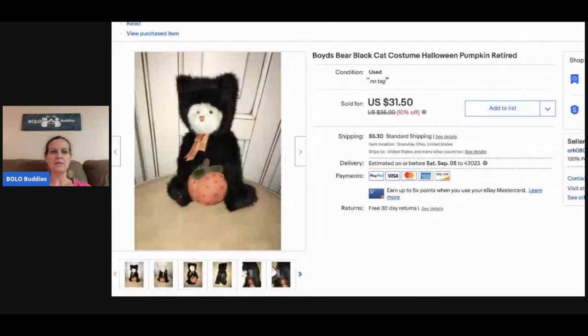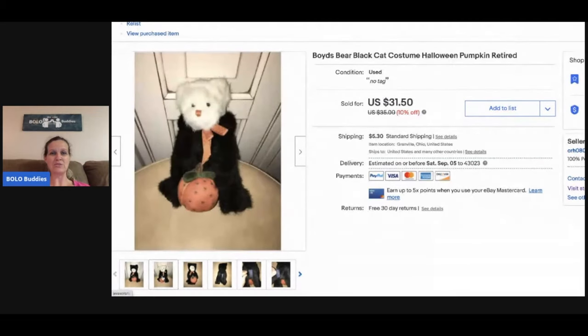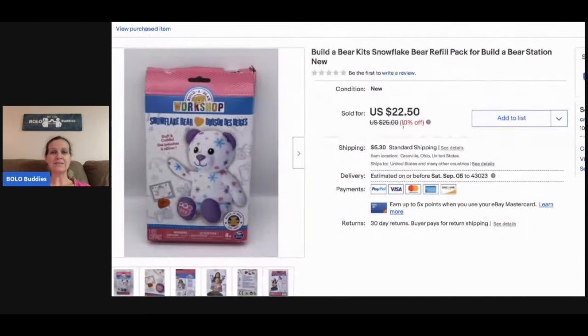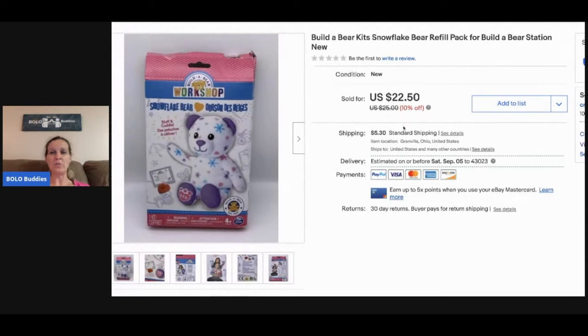This Boyd's Bear sold for $20 and the buyer paid shipping. People think I'm crazy for picking up Boyd's Bear plush but I do pretty good with it and I'm usually happy with the margins. Some of them are long tail, but this one was really cute — it's dressed like a cat in a Halloween costume. I probably paid a buck for it. The next item is this Build-A-Bear kit snowflake refill pack — a little mini bear that you stuff — and I sold this for $22.50. The buyer paid shipping and I got this at a garage sale for about 50 cents.